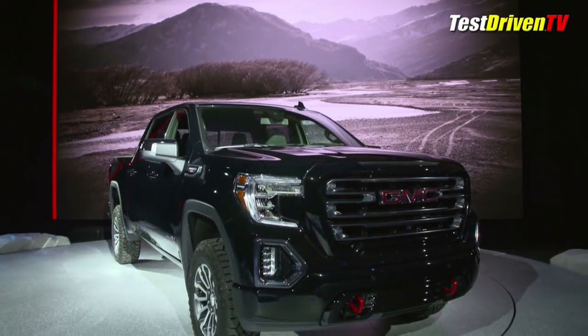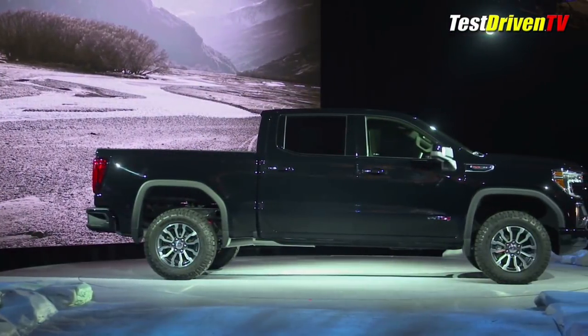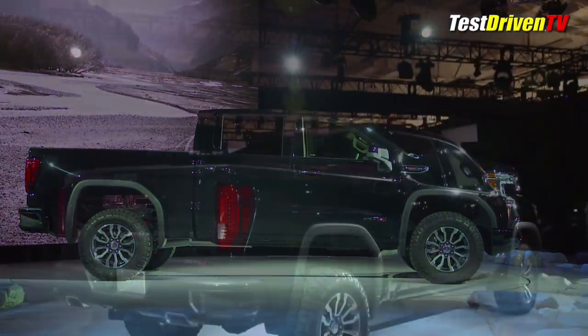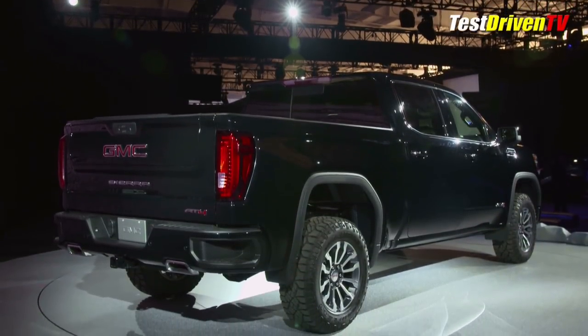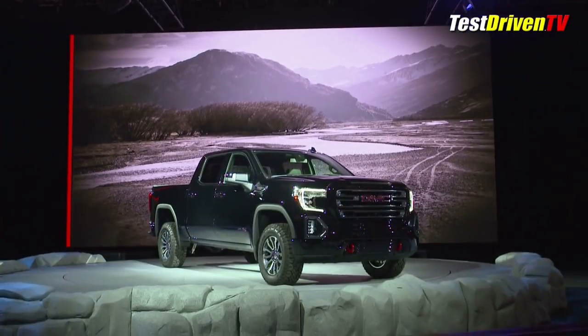Taking the GMC all-terrain trim grade to the next level in the 2019 Sierra, the AT4 accentuates all the new pickup truck's bold styling and muscular features with a comprehensive list of hardware upgrades, styling enhancements, and a factory 2-inch suspension lift.